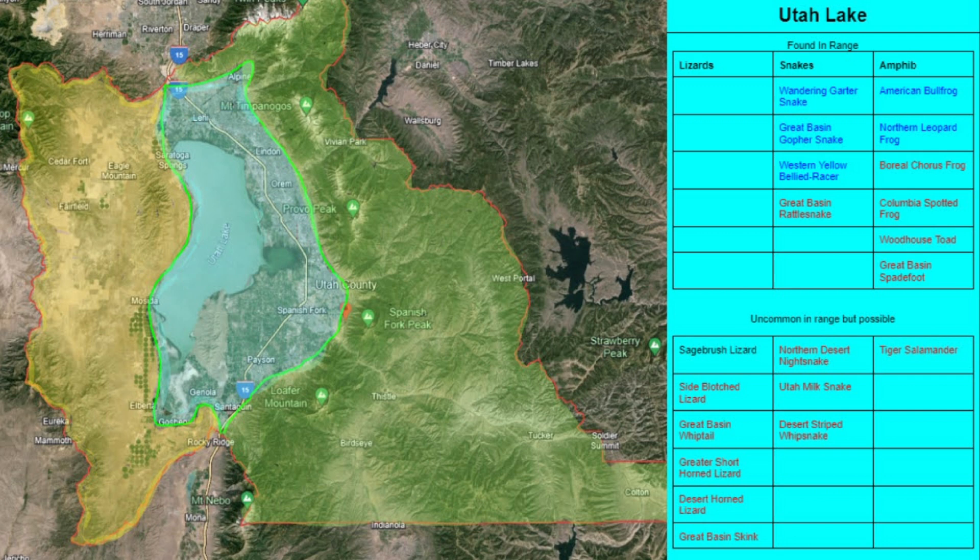The Utah Lake region is a stark contrast between the Great Basin and the Wasatch Mountains, not only because of the abundance of wetlands surrounding Utah Lake, but also the population within this area. Most of this area is filled with people, but there are still many places where you can find reptiles and amphibians. Lizards are not very common in this region, with maybe the exception of West Mountain. Snakes on the other hand can be very abundant, especially wandering garter snakes, Great Basin gopher snakes, and western yellow-bellied racers. On a rare occasion, you can also see a rattlesnake.